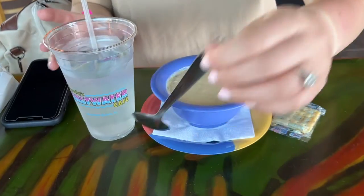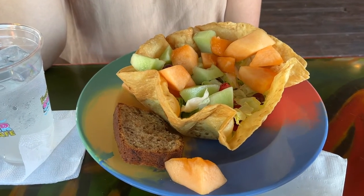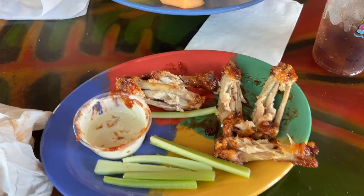Time for some she-crab soup! Tiana got a delicious salad — she's eaten most of it and I finished off my wings, but we mostly came here for the soup. Pretty good little lunch here.